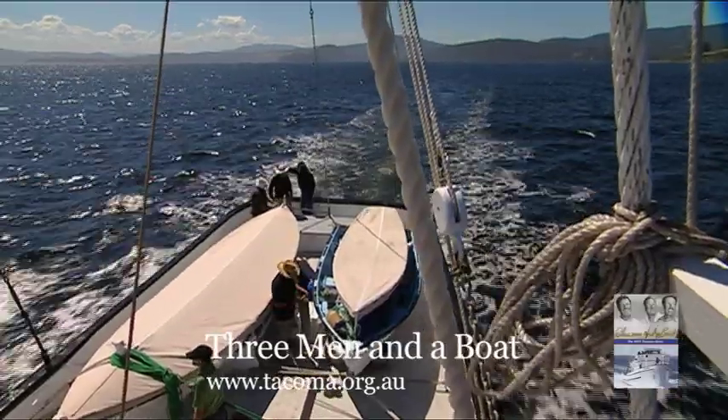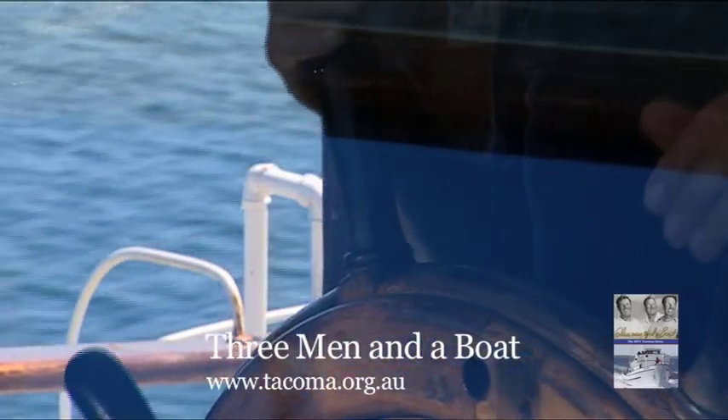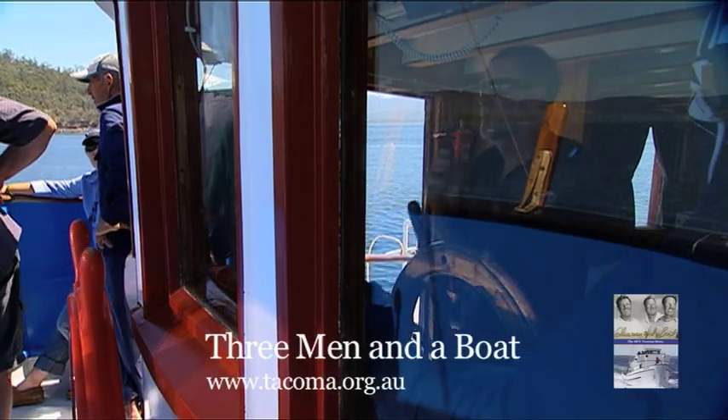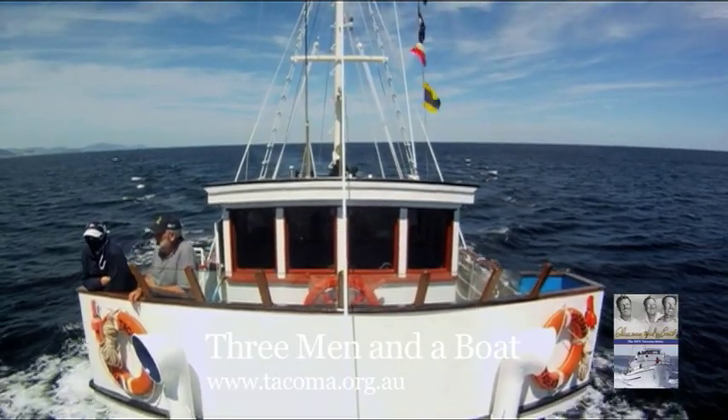With the wooden boat festival in Hobart behind them, the crew's thoughts turned to getting the Tacoma safely back to Port Lincoln, and on the way returned to Des Moines and Port Ferry for the first time in 60 years.